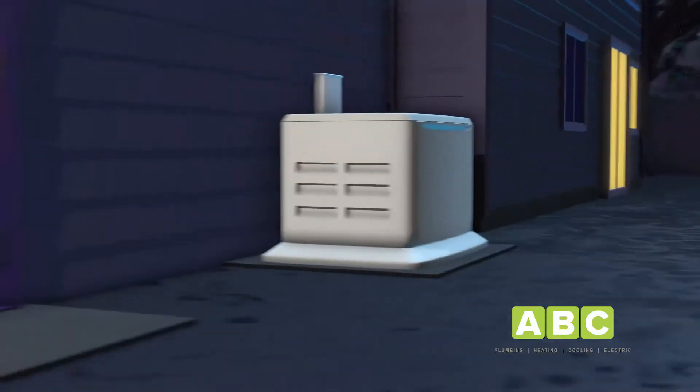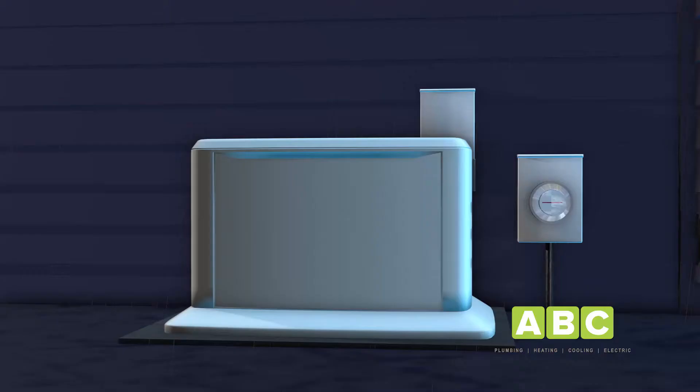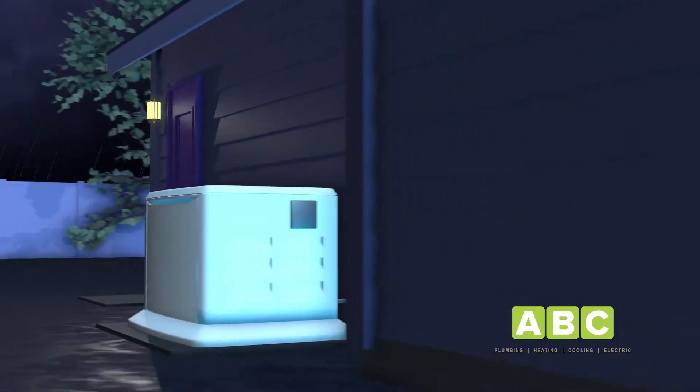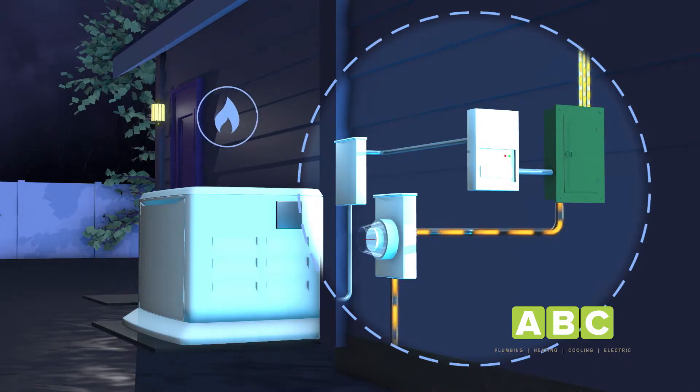You can be prepared for the next power outage with a whole home generator. A whole home generator provides uninterrupted power to your entire home. The generator unit is permanently installed in your yard. At the heart of the generator is an engine, which is powered by an external fuel supply such as natural gas, liquid propane, or diesel.